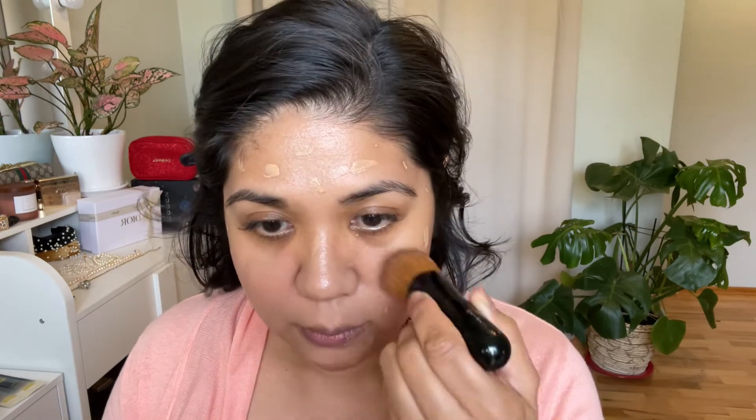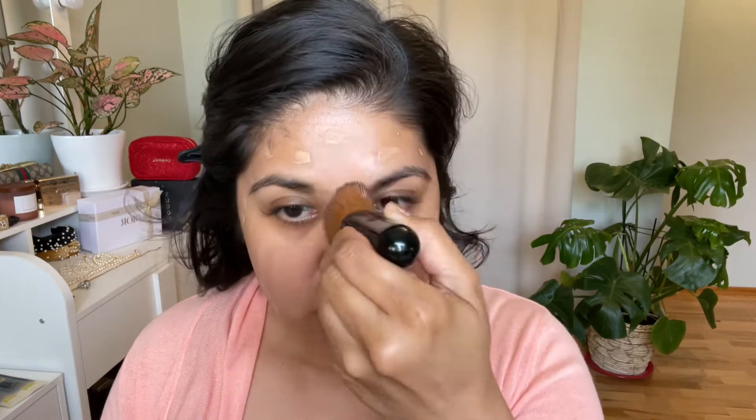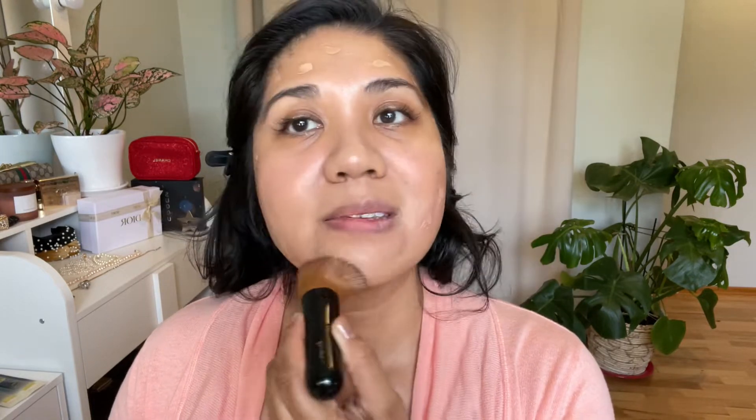I like to put shade 35 at the center of my face and shade 40 on the perimeter. As my skin deepens through summer I transition fully to 40, since 35 becomes too light — 35 is more my fall/winter shade. I love this foundation enough that I bought two of them.